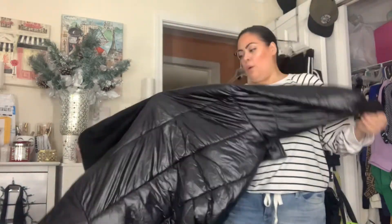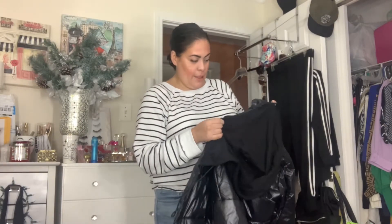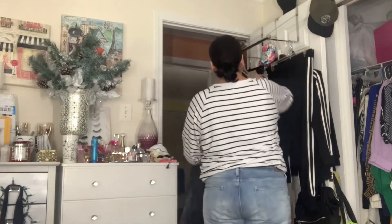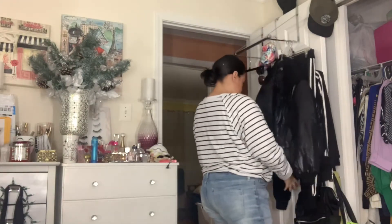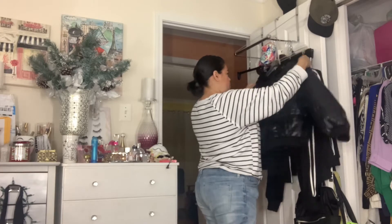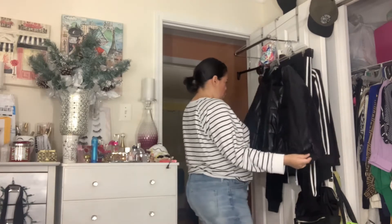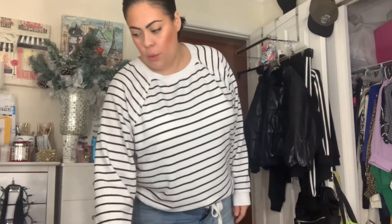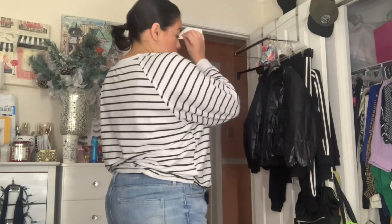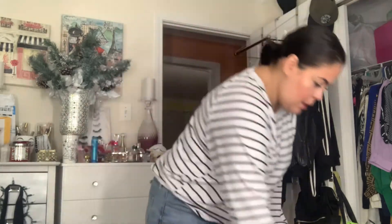I really thought it was like a thick bomber-looking jacket but it's not. I got it in a 1X — I should have got a double X, well no, I think the 1X is fine. The reviews were saying how it's such a nice material, very thick and whatnot, but it's kind of cheap feeling to me.